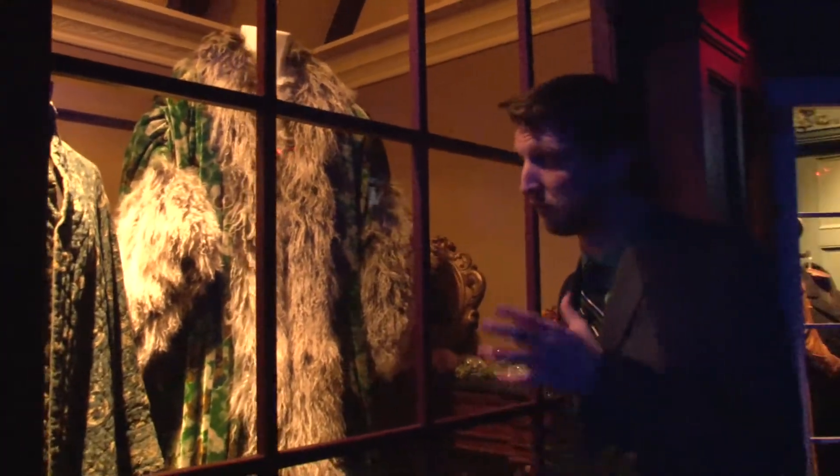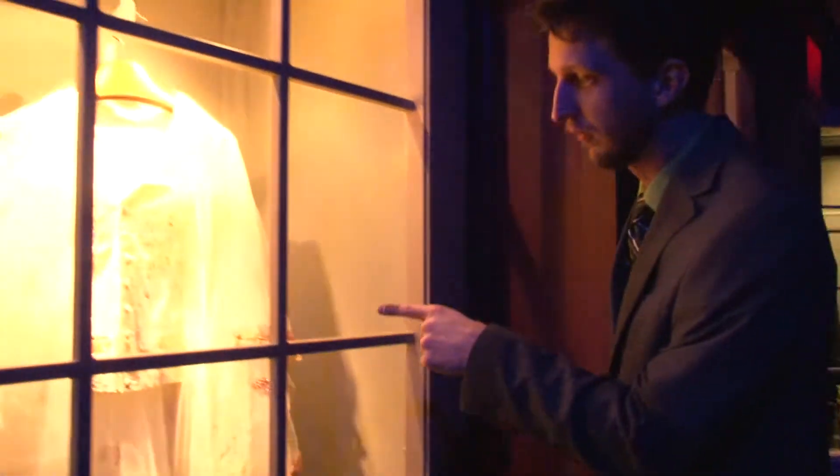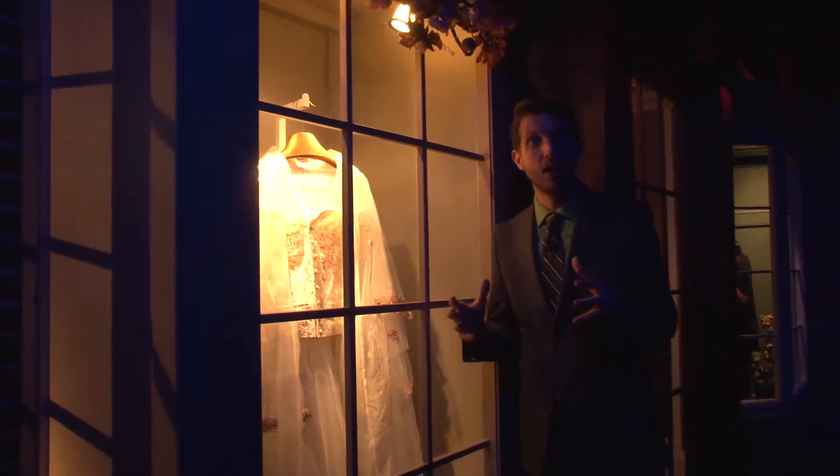Some beautiful costumes, and it's amazing to look at them up close and in detail. This is very fascinating. We've got the Ghost of Christmas Present, Scrooge's robe here, and the Ghost of Christmas Past right here. Lovely costumes, done by Charles Canode.